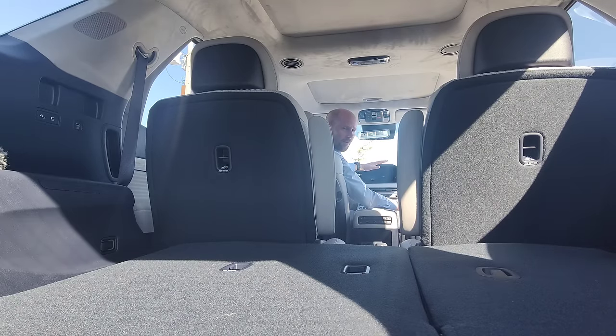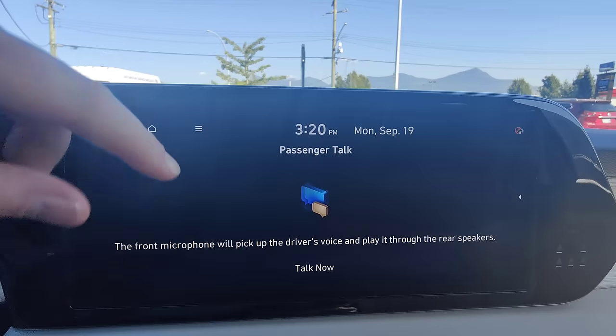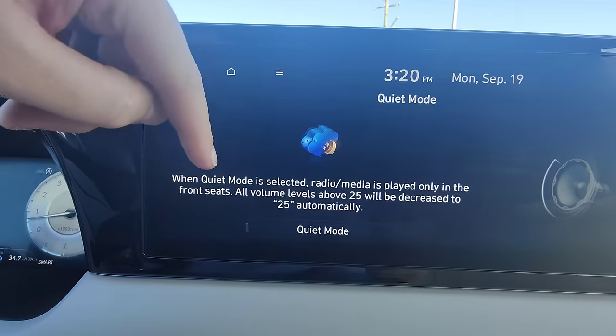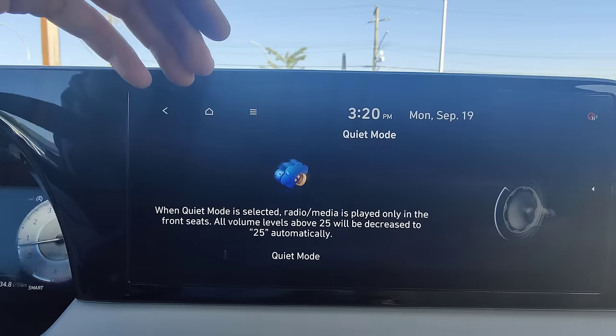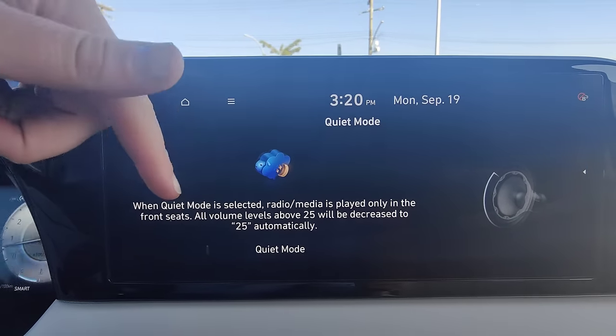The next cool feature is called Passenger Talk. It takes my voice, pulls it into the microphone up here, and plays it out of the speakers in the back — so I don't have to yell at the passengers, especially those all the way in the third row. How cool is that? And when you have kids, another cool one is Quiet Mode: it limits the front speakers to 25% and shuts off all the rear speakers. So if you've got kids sleeping in the back, they'll be able to do so much more easily with Quiet Mode turned on.